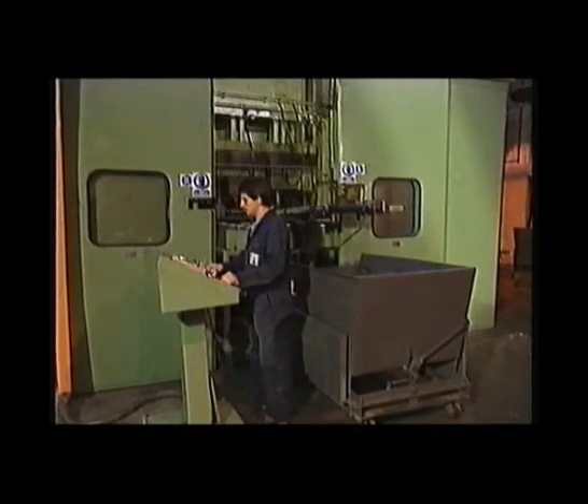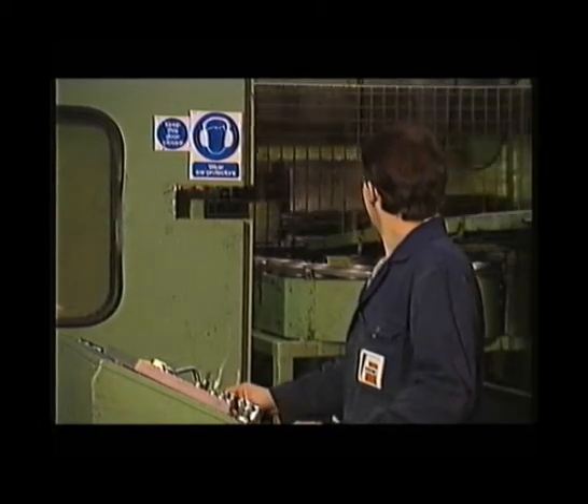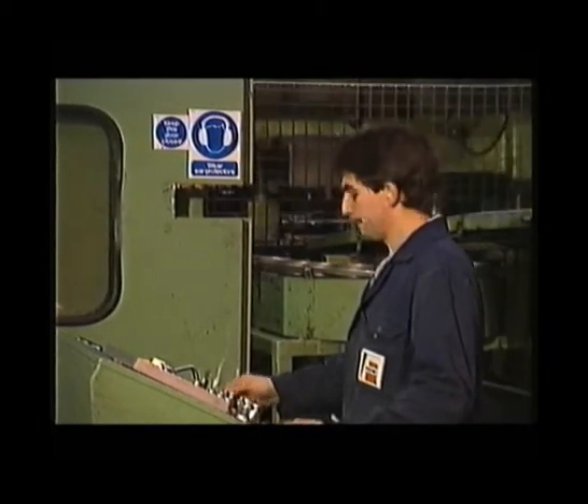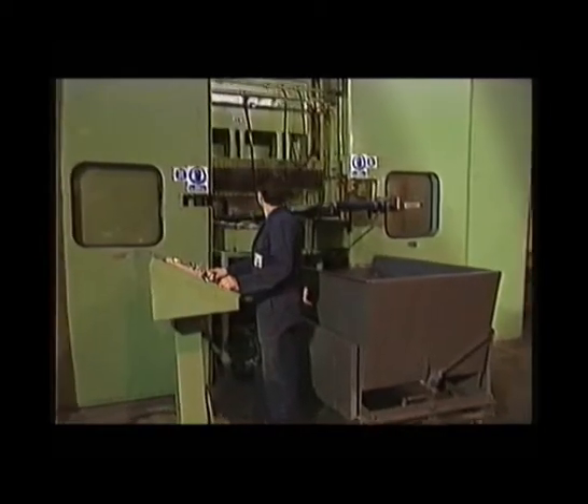An enclosure with its doors open to allow easier operation of the machine inside. Used like this, the enclosure becomes a funnel, aiming noise at the operator.